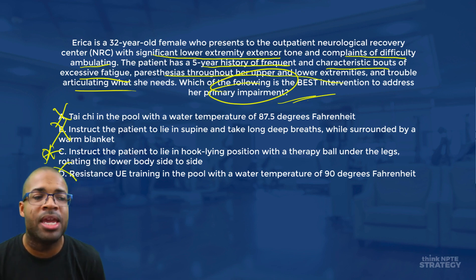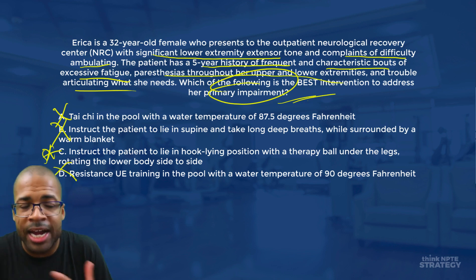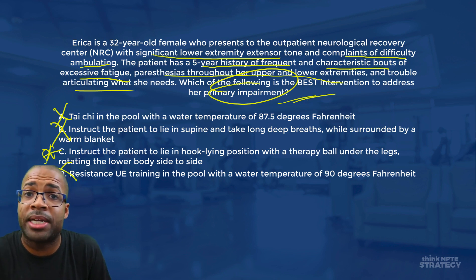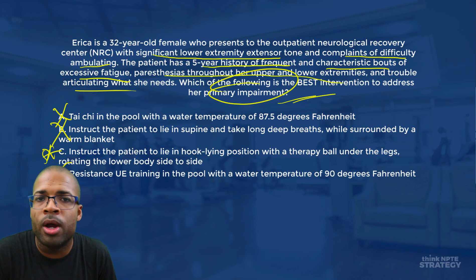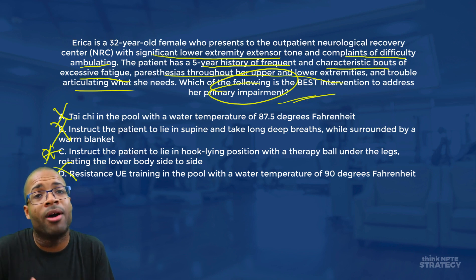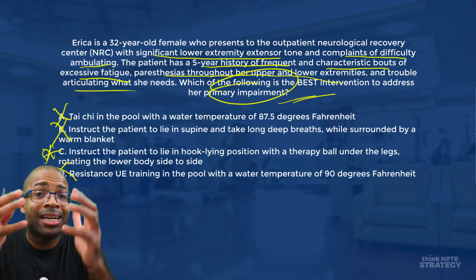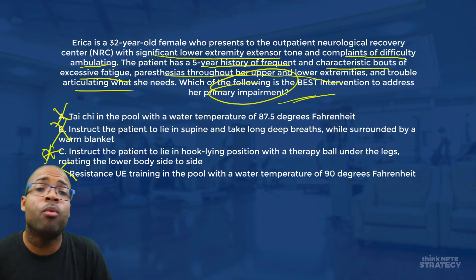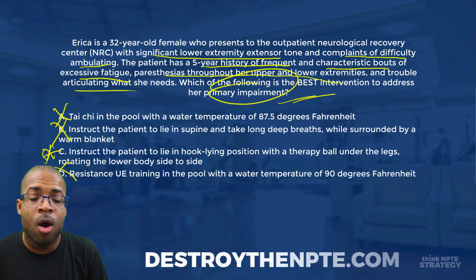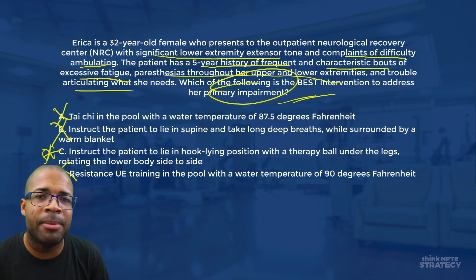If you got this question correct, congratulations! If you selected A and went for the Tai Chi, that is a good technique for patients with spasticity — you may just not have known about the appropriate water temperature for MS patients. It's really important to understand these contraindications because they come up on exams like the NPTE. If you need assistance with test-taking strategy, join me at DestroyTheMPTE.com where I teach all the tips and tricks to dominate the NPTE.